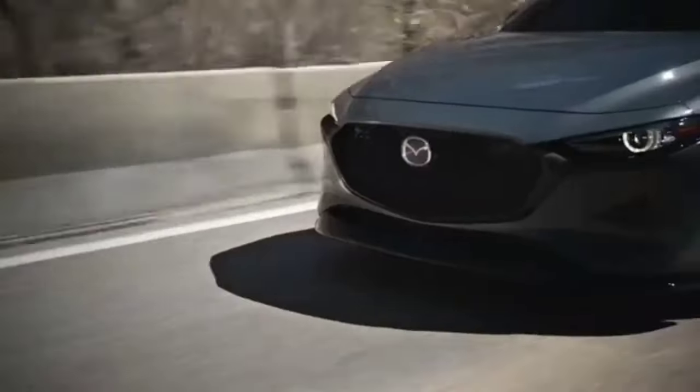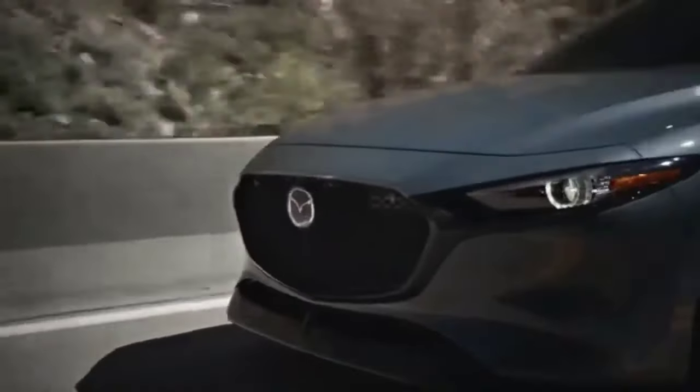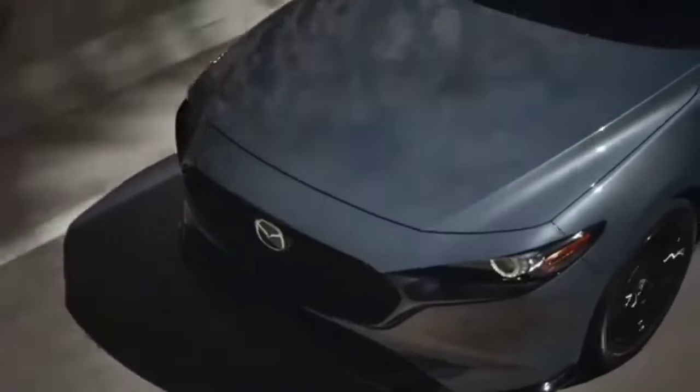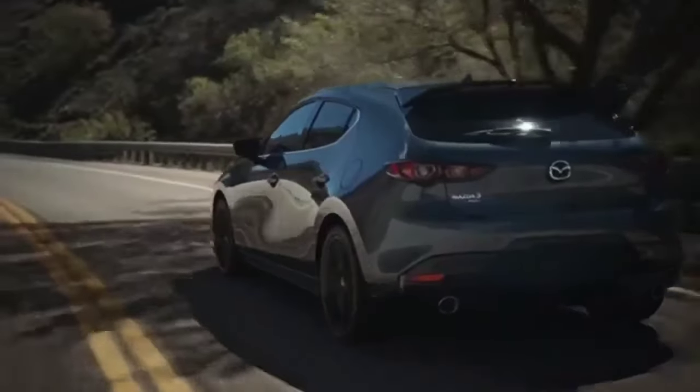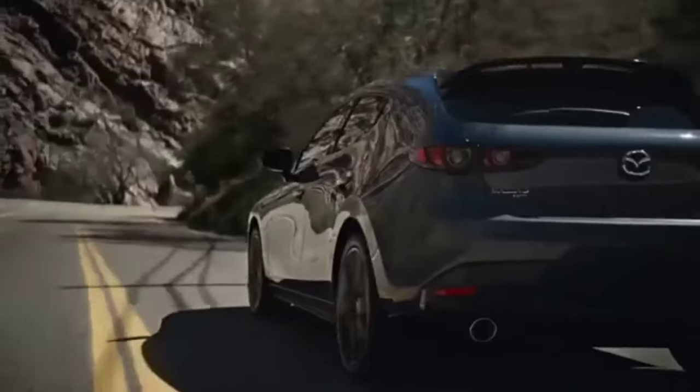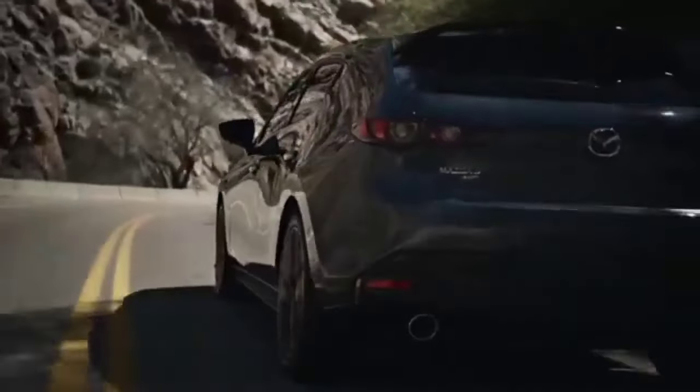Standard features include a user-friendly infotainment system with Apple CarPlay and Android Auto, along with a suite of safety technologies. While cargo space might be a touch tight for larger families, the Mazda 3 makes up for it in pure driving pleasure.